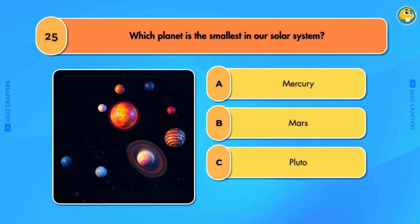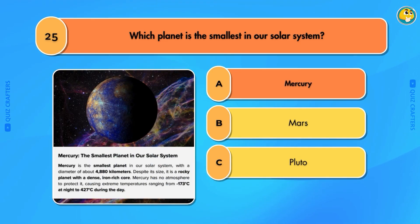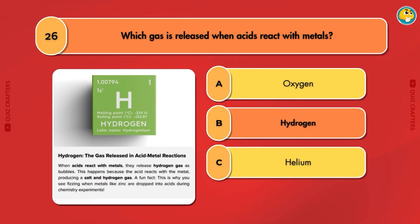Which planet is the smallest in our solar system? Mercury. Which gas is released when acids react with metals? Hydrogen.